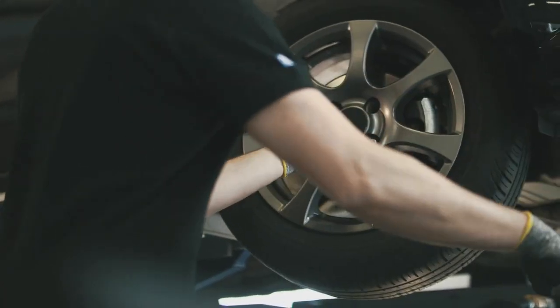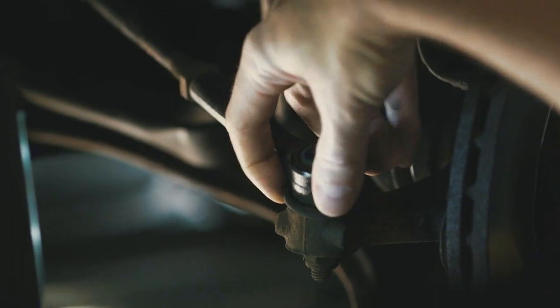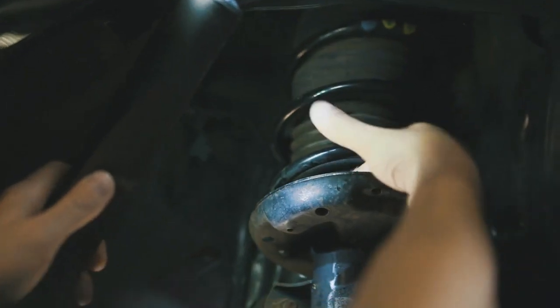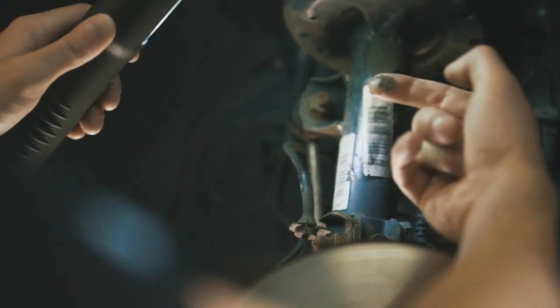A thorough check by the mechanic can therefore prevent high consequential costs and ultimately promote customer retention. The mechanic can already tell that the shock absorber has a malfunction just by the visual inspection of the car.